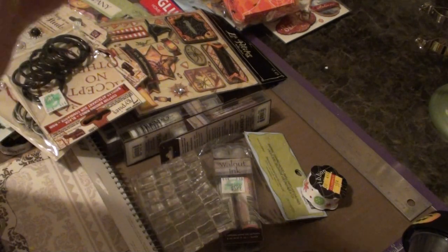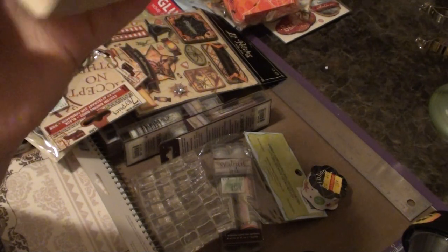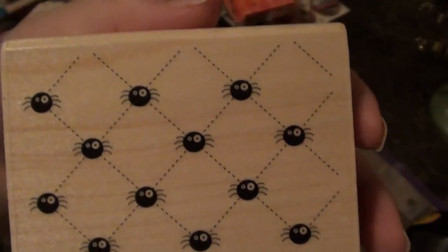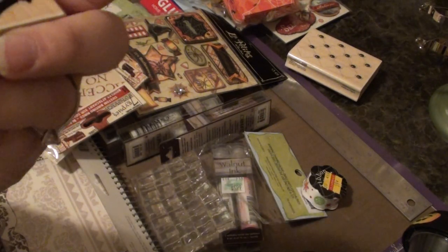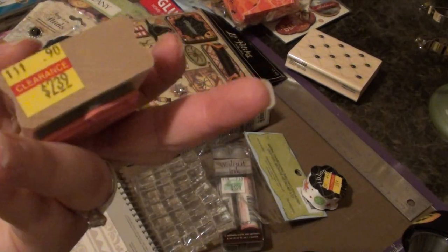And then I found this Halloween stamp. This one is by Hampton Arts. I just thought that was a cute little pattern for a background stamp. And then I found this Halloween stamp as well — this one is Haunted House, by Stampabilities. And this one was on clearance for $2.39.